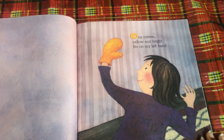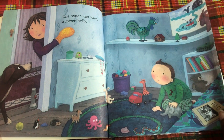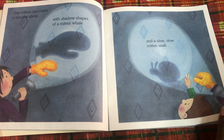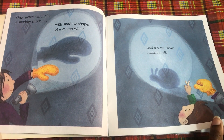One mitten, yellow and bright, fits on my left hand or on my right. One mitten can wave a mitten hello. One mitten can make a shadow show, with shadow shapes of a mitten whale and a slow, slow mitten snail.